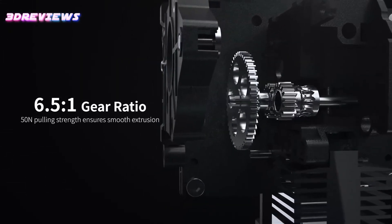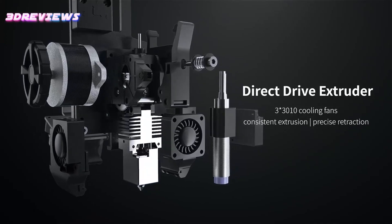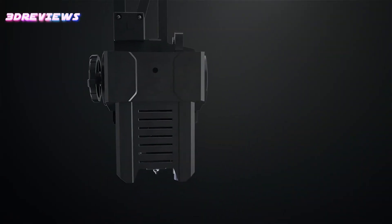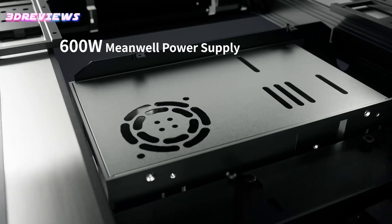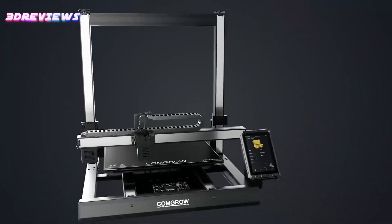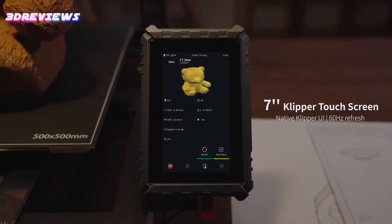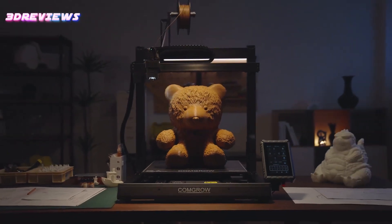Its 300°C high-temp hotend and direct-drive extruder allow for versatile filament use, including TPU, PEEK, and carbon fiber. Enhanced with a 7-inch touchscreen, 49-point auto-leveling, dual Z and Y axes, and Wi-Fi control, the T500 ensures precise, stable, and user-friendly operation.